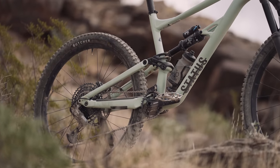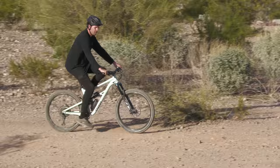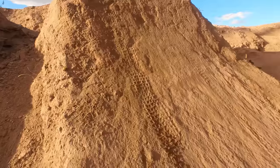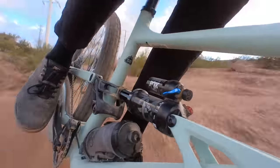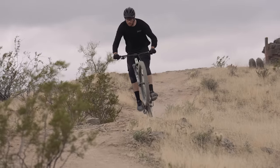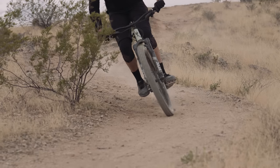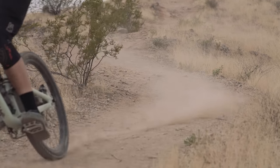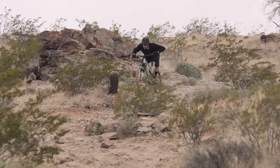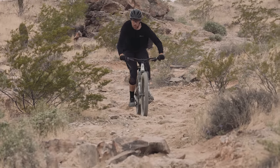Despite the number of rocks that have bounced off this downtube, there are zero dents and very few noticeable paint chips. What makes the Status rad is the foundation it gives a rider to build off of. The stock build kit functions great for most riders, and as things wear out, upgrades are easy to consider thanks to the relatively affordable price point. There may be a bit more maintenance required with the lower tier parts, but the Status is an extremely diverse and capable bike that will open the door to aggressive riding for beginners or pros alike.